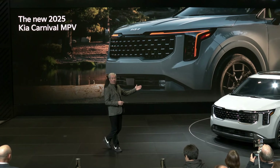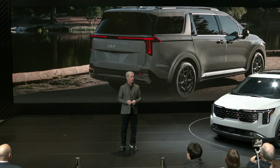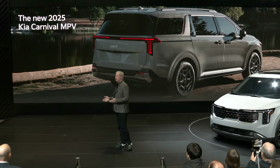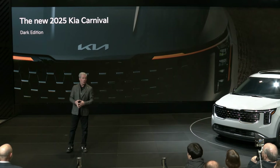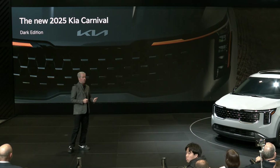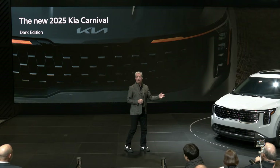In back, the updated tailgate has a more elegant look, and we continue our star map theme with the new tail lamps. The rear bumper and skid plate are also redesigned with a new technical shape. For an even bolder look this year, we are introducing the new Carnival Dark Edition, with exclusive black wheels and dark-colored trim accents for the front and rear skid plates, C-pillars, doors, side-view mirrors, roof rack, and tailgate.